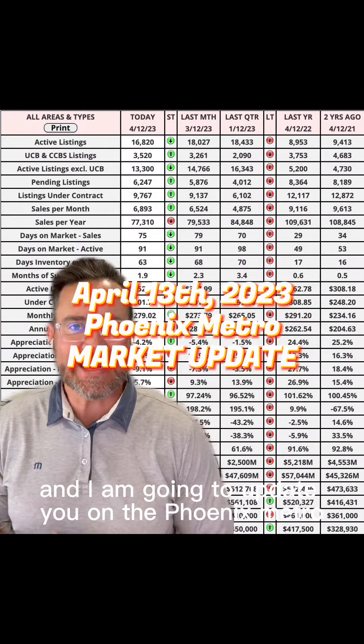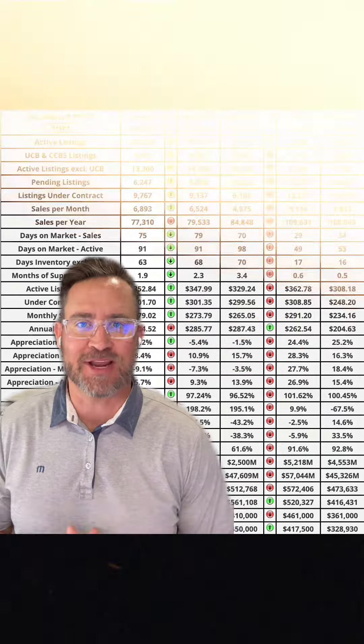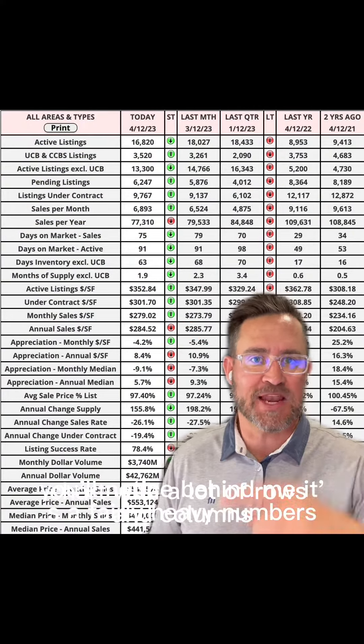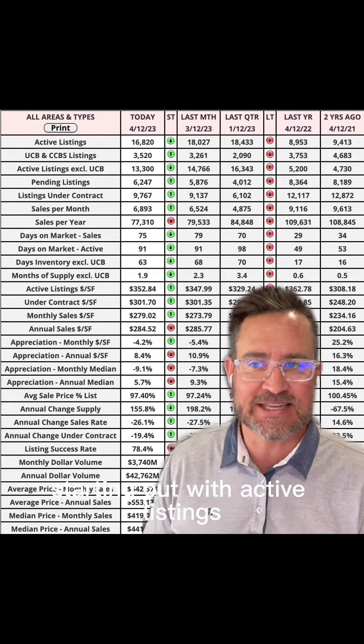Hey, today is April 13th, and I am going to update you on the Phoenix Metro real estate market. You'll notice behind me, it's a fairly heavy numbers chart with a lot of rows and columns, so I'm just going to highlight a few of them, starting out with active listings.